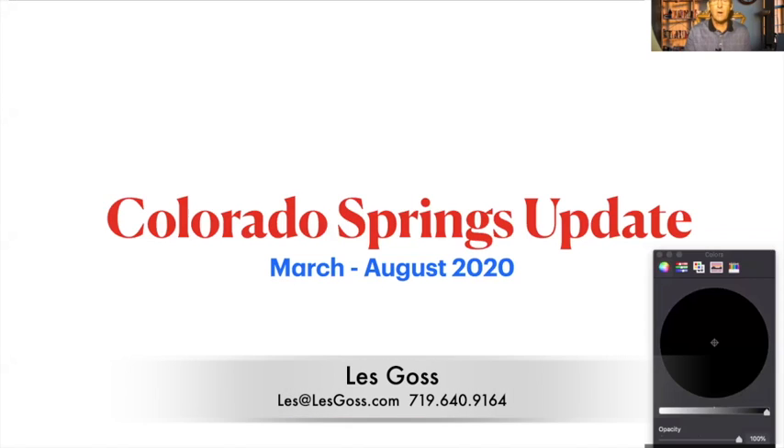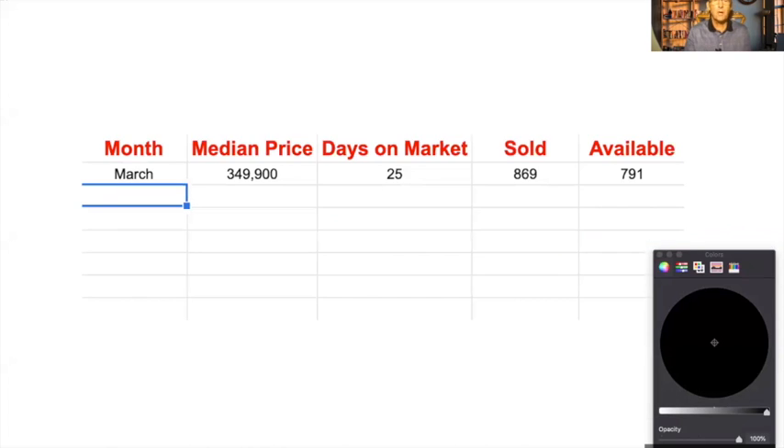Let me share my screen and bring up the first data point. We're going to be talking about seven months worth of data — trends in the Colorado Springs market. Starting in March, the median price was just a touch below $350,000. As a reminder, the median is right in the middle — half are below and half are above. Days on market was 25, so things sold in less than a month. 869 buyers found a home and there were still 791 available.